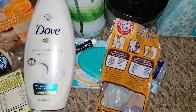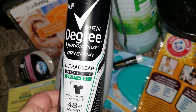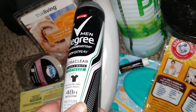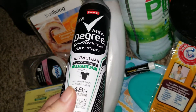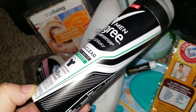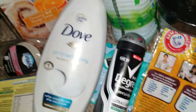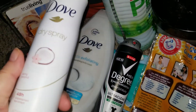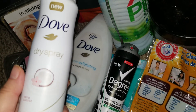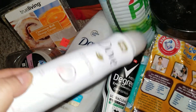Went through a chapstick — just a cheapy one. Frank went through a Men's Degree deodorant antiperspirant 48 hours — this stuff smells amazing, definitely lasts 48 hours, definitely recommend. Also went through the Dove dry spray — I really like this stuff, however I'm starting to like the men's spray better.